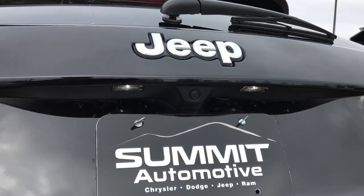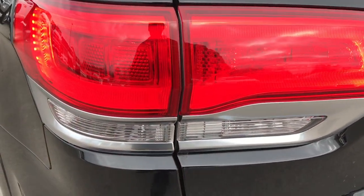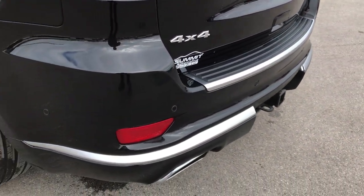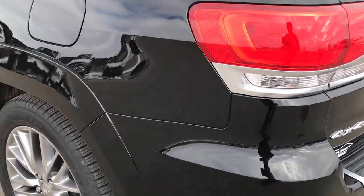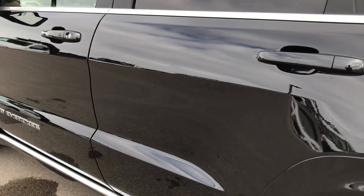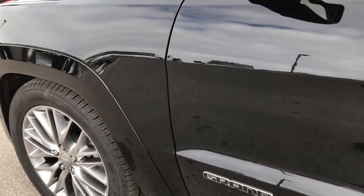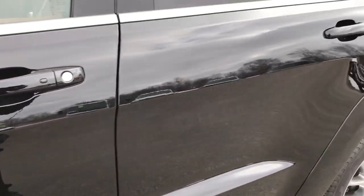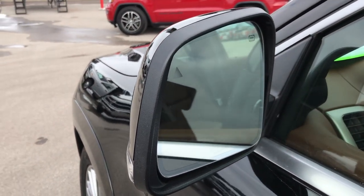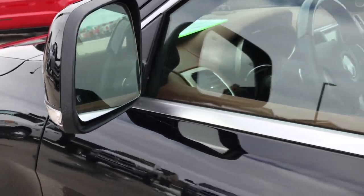It has LED license plate lights and satin finish trim on the back. Also LED taillights and backup sensors. Down the driver's side, it's just as clean as the passenger side — I didn't see any dents or dings anywhere on this vehicle. This thing is like new. It was purchased here brand new, locally owned and driven. It has heated mirrors with built-in blind spot indicators and built-in directional signals.